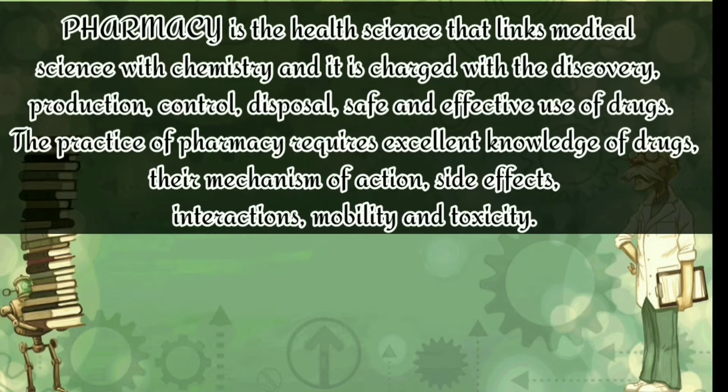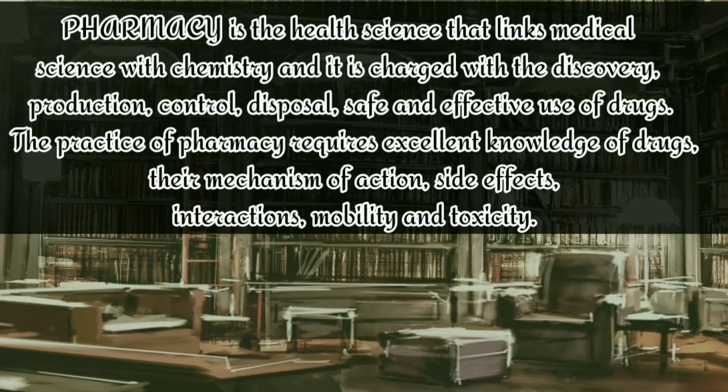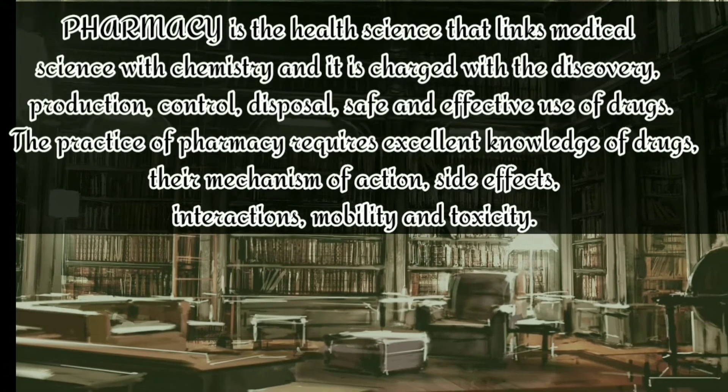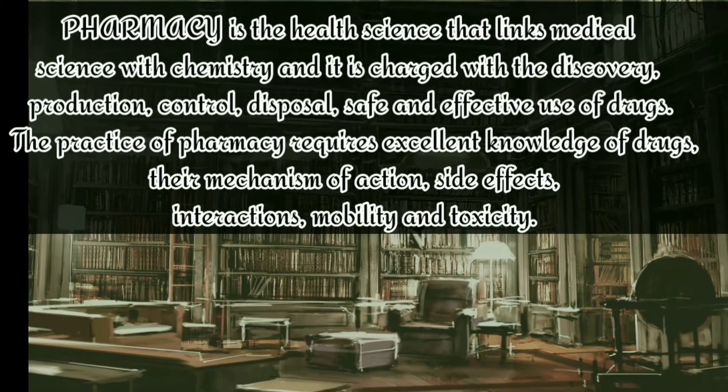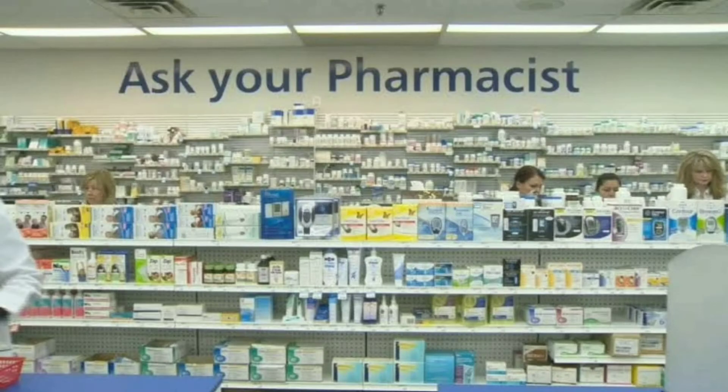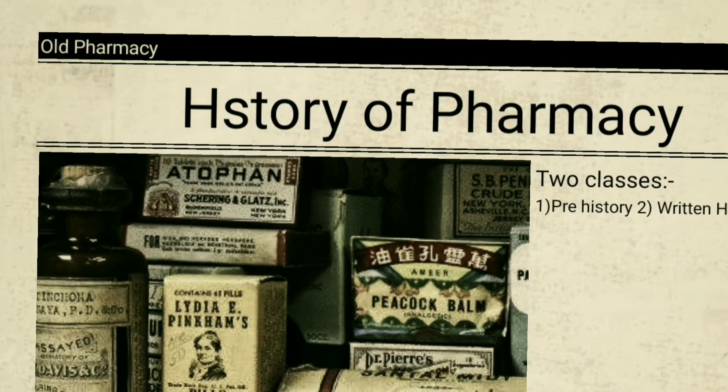Pharmacy involves the production, control, disposal, and safe and effective use of drugs. The practice of pharmacy requires excellent knowledge of drugs — their mechanism of action, side effects, interactions, mobility, and toxicity. Now we move on to the history of pharmacy.